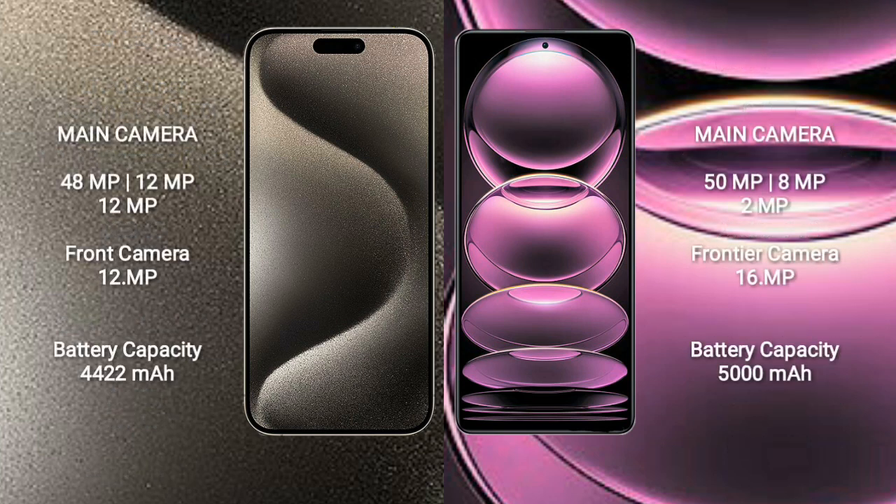iPhone 15 Pro Max features a rear triple camera setup: 48MP main, 12MP ultrawide, and 12MP telephoto lens, with a 12MP front camera.